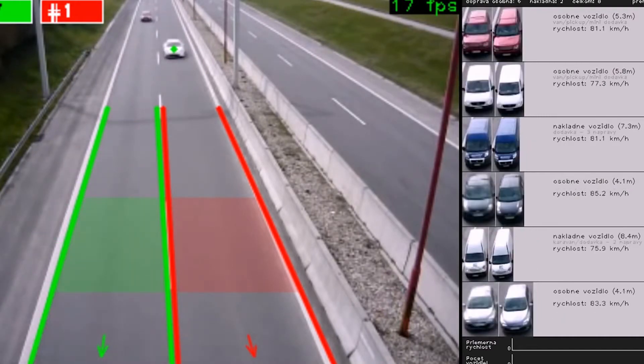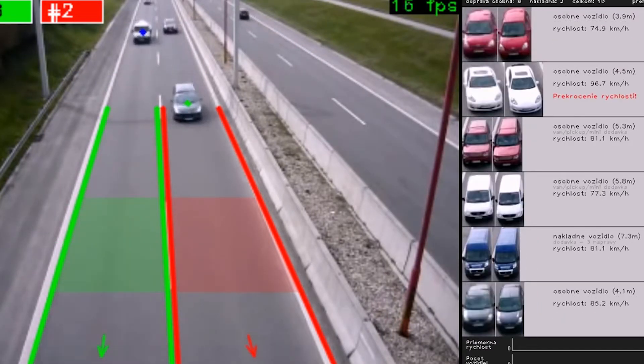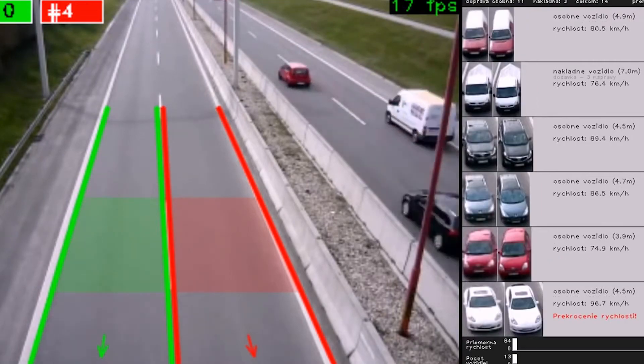Next, the team is working to upgrade the sensors to be able to capture larger vehicles, like autonomous semis, and to improve the matching algorithms.